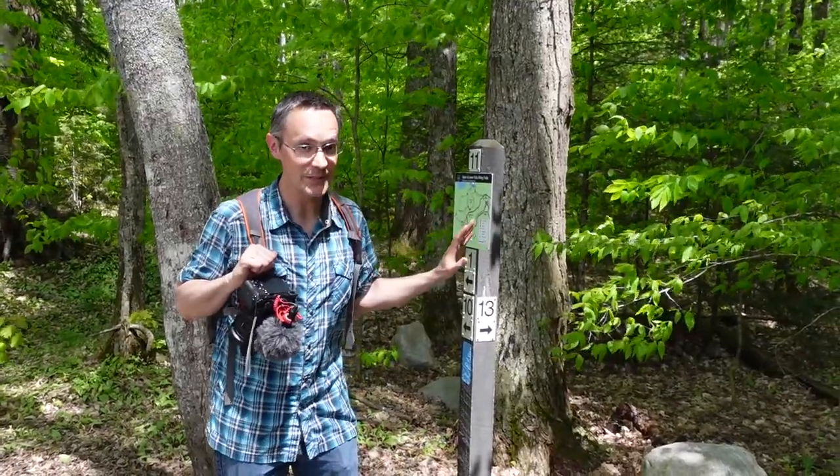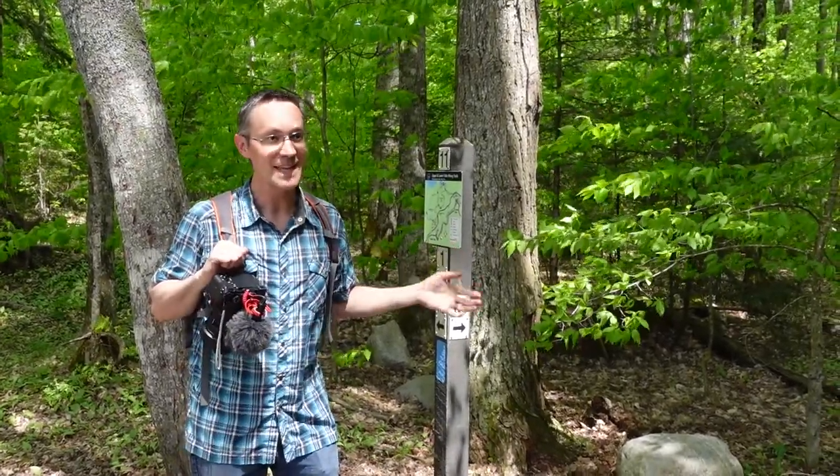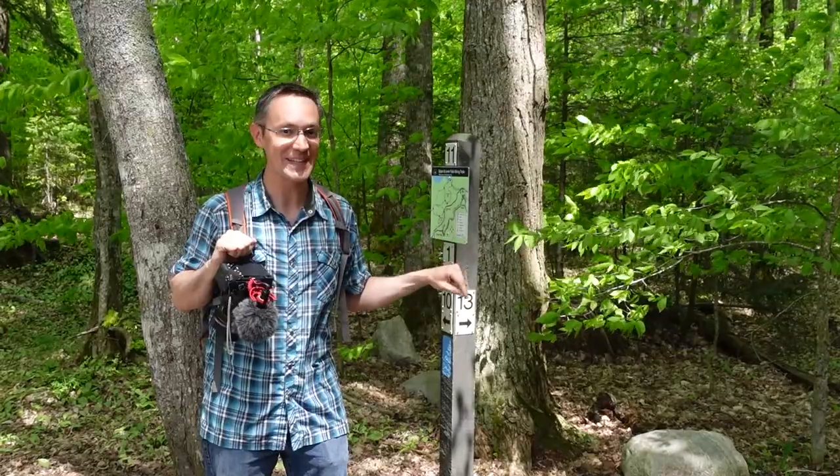If you have time, there's also the river trail — it's four miles and takes you from the upper falls to the lower falls. There's a shuttle if you don't want to do an eight-mile round trip, but we are going to drive.